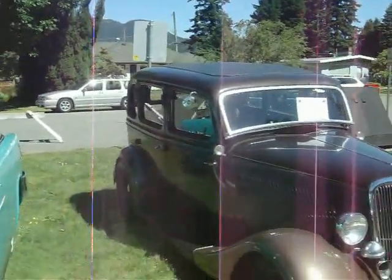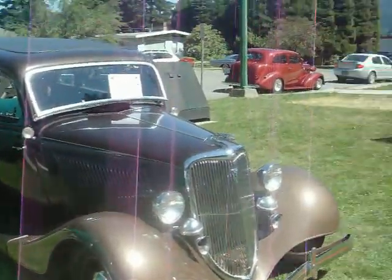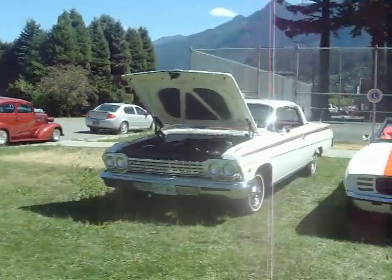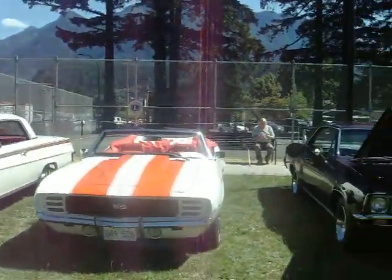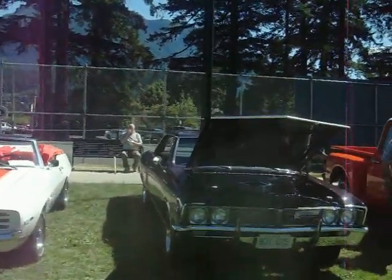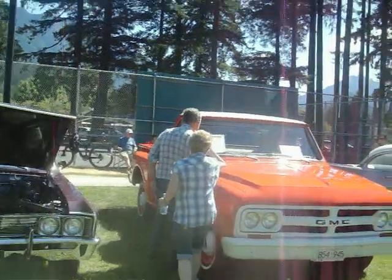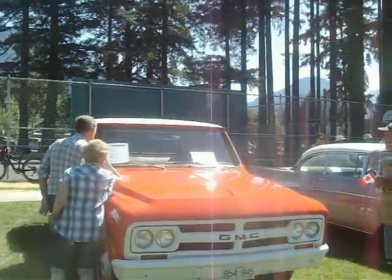A '34 Ford, '62 Impala, '69 SS, '67 Beaumont, and a '67 Chevy Truck.